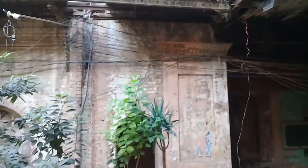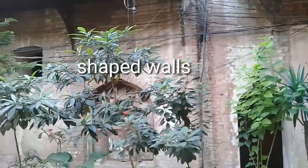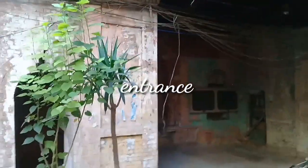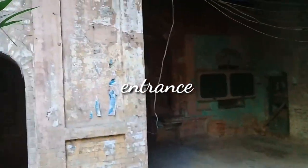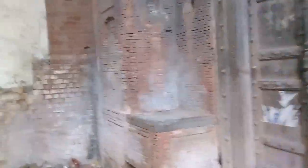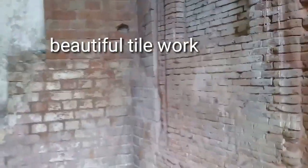Now this Haveli is not in a proper condition. The DC of Rawalpindi allotted 10 crore rupees initially for the budget for the rehabilitation of this Haveli. They said that the streets would be uplifted, and a museum will also be constructed here.